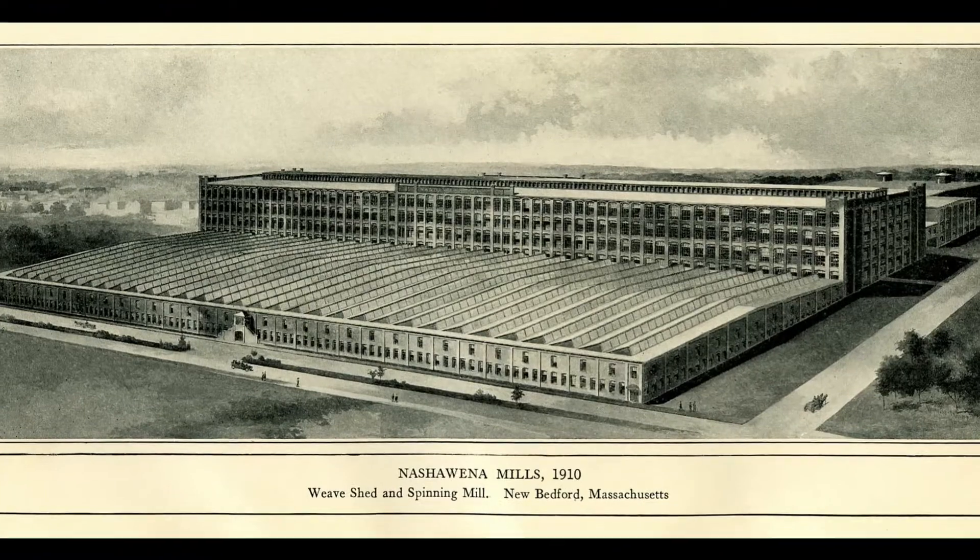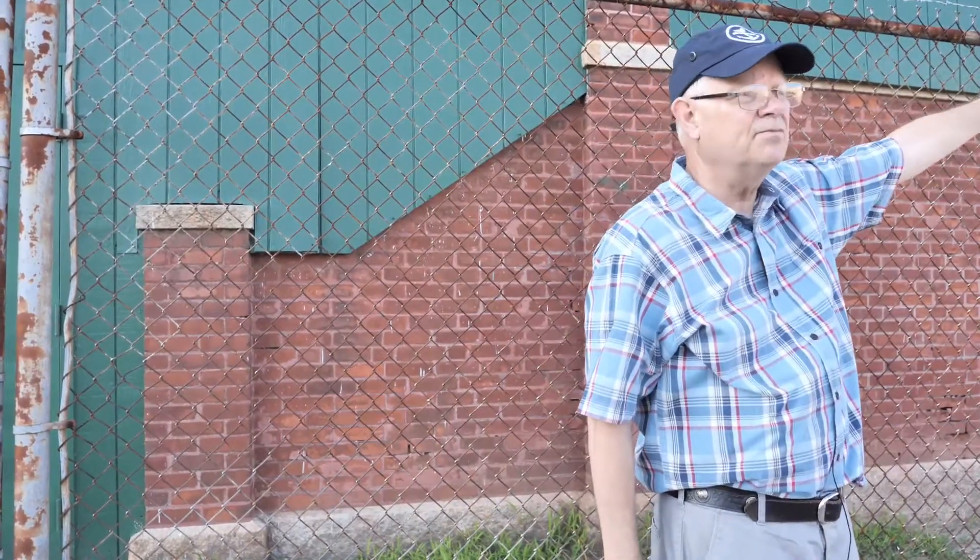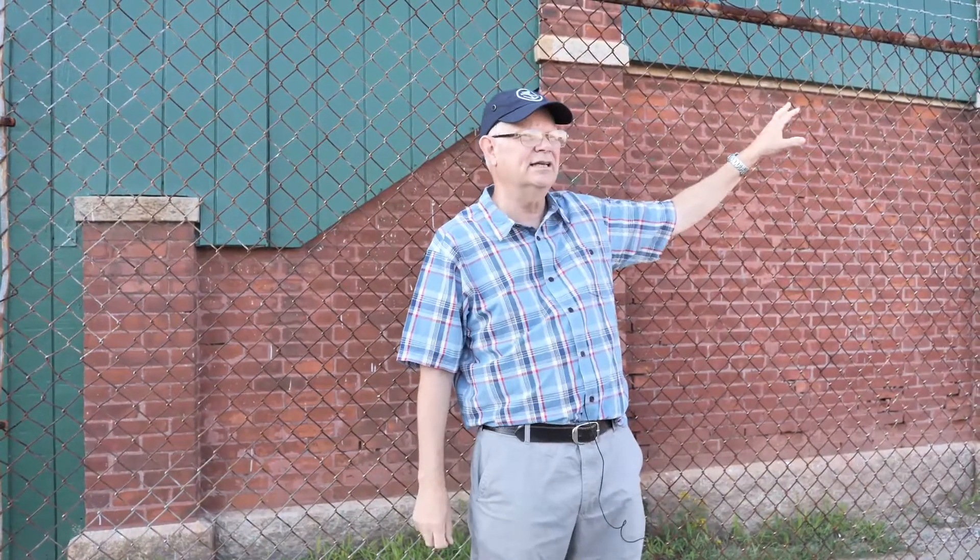The Nashawena mill here also includes the big building with the chimney, which was the power plant for Nashawena as well. The technology had become very complex, because that building across the street was powering this one over here. The big mills early on actually had the power plant in the mill itself — in the earliest mills like Wamsutta two and three, the big machine was right in the center of the building, transecting the entire building floor to floor. They came a long way since then. We're going to talk about the power plant and the chimney at the end of the tour because there are some interesting stories about that.